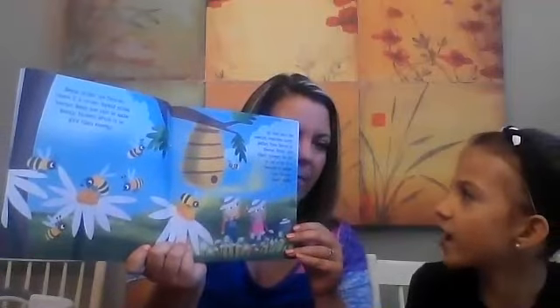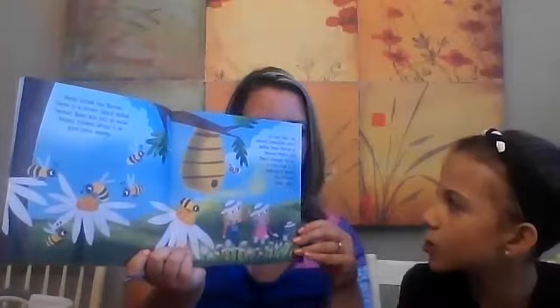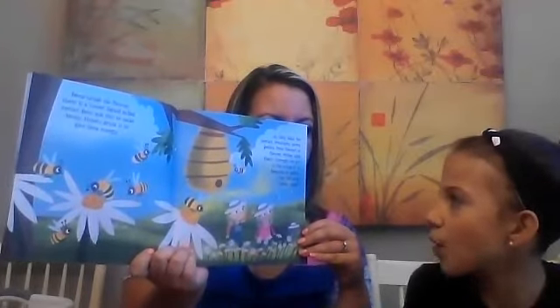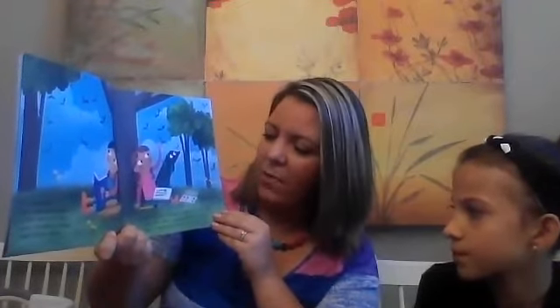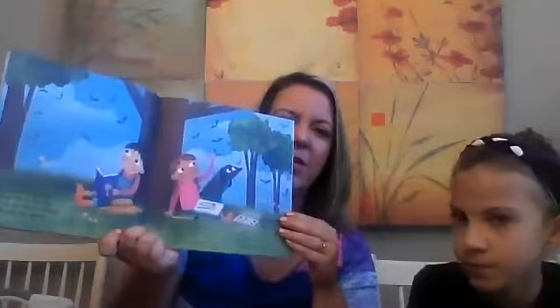As they hunt for nectar, creatures carry pollen from flower to flower. Pollen also floats through the air in the wild. It is because of pollen that flowers make seeds. It is important that seeds do not fall straight down. If they land in the plant's shade, the seed will not grow. Instead, the plant scatters its seeds far and wide. When seeds travel to many different places, more of them might grow into new plants.